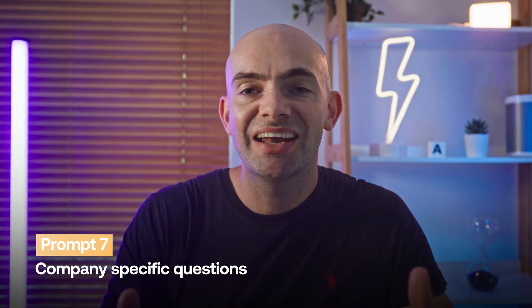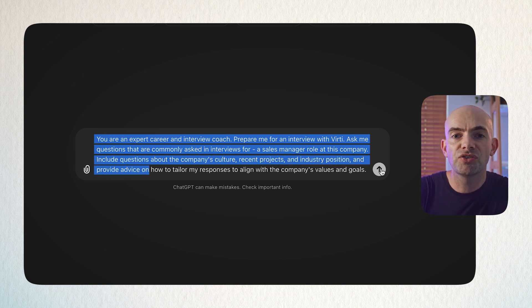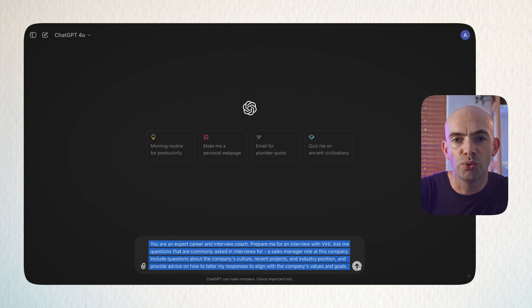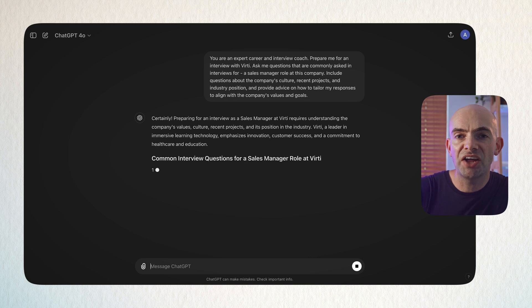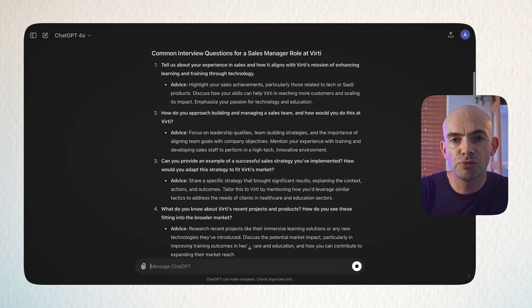ChatGPT can give you really specific feedback to boost those soft skills. One thing I hate about job interviews is that at any time you're probably applying to about 5 to 10 different roles, and interviewers will want to know that you've researched the company. The problem is that personalising interview answers to every single different company can take absolutely ages. You can use the prompt: 'You are an expert interview coach. Prepare me for an interview with [company name or URL]. Ask me questions commonly asked in interviews for [job] at this company. Include questions about the company's culture, recent projects, industry position, and provide advice on how to tailor my responses to align with the company's mission and goals.' ChatGPT will prompt you to make your answers as specific as possible for each company — great as a night-before reminder when hitting multiple interviews in a short period.